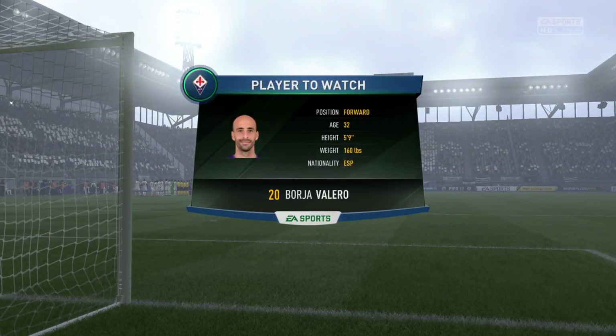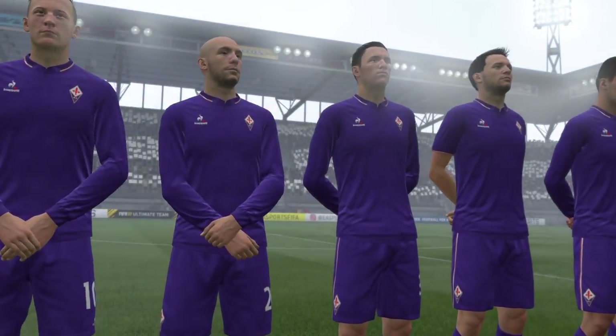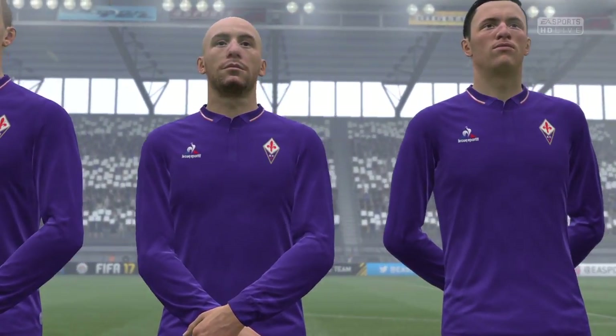We could have picked out any Fiorentina player for you, really, but he is our choice today as a potential match winner. He doesn't always catch the eye because he can help the ball on quickly, but in a very intelligent way.